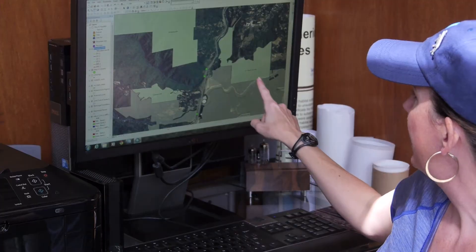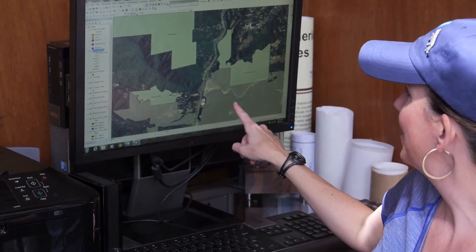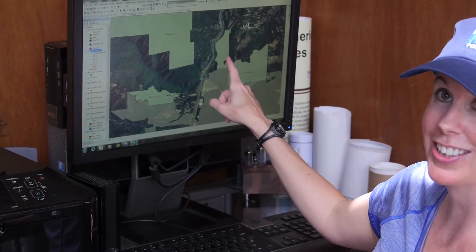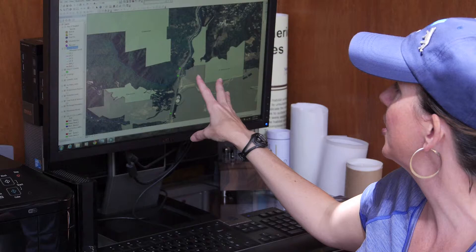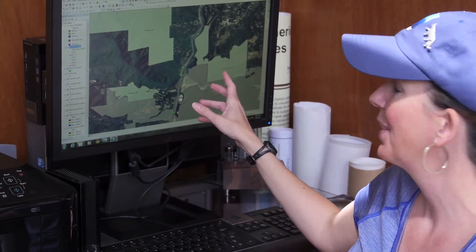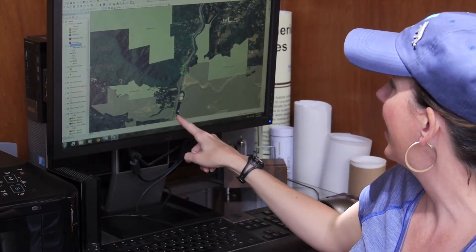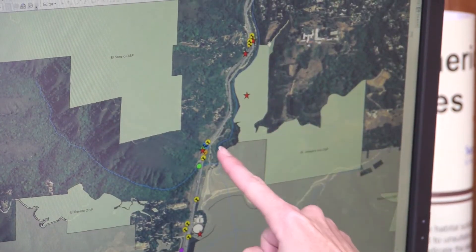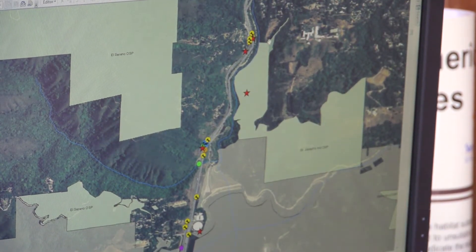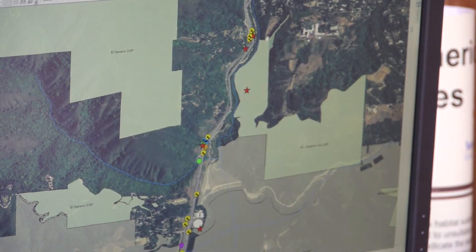These are different Midpen preserves and Santa Clara County parks. Animals — both mountain lions, deer, and foxes — are in these preserves, but we have Highway 17 bisecting them. We're looking at how we can connect these preserves along the highway. These are hot spots where animals are trying to cross but continually being hit, which shows us where we would need a wildlife crossing structure.